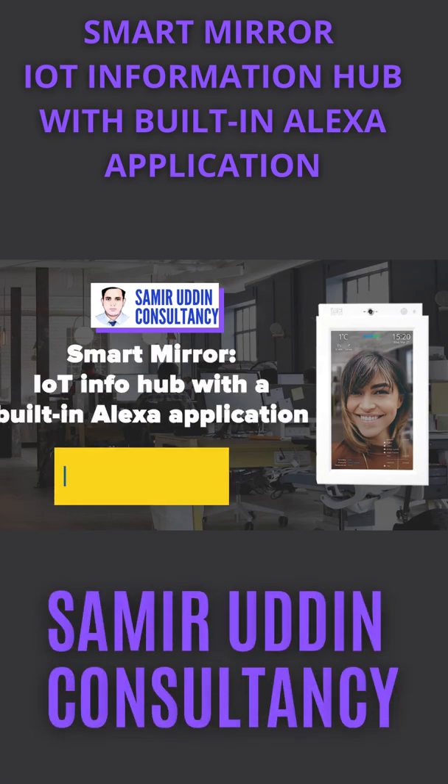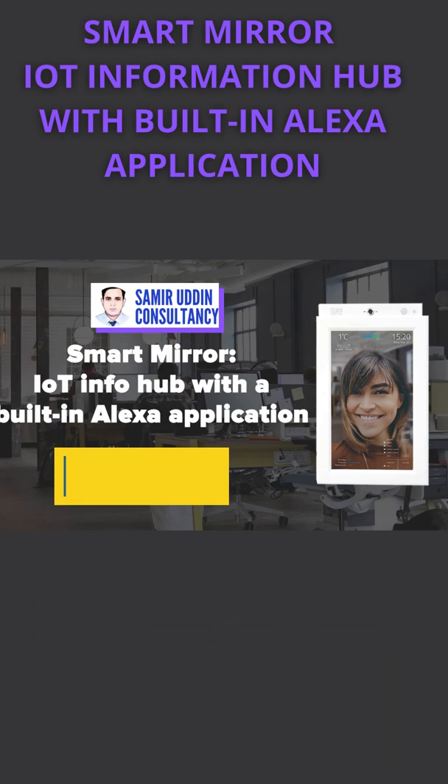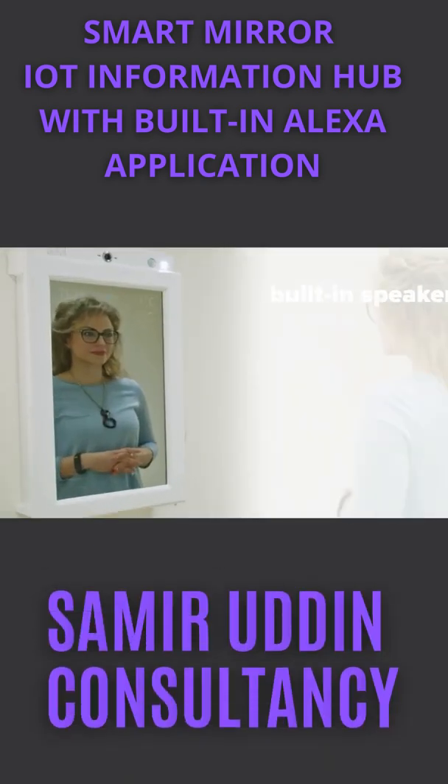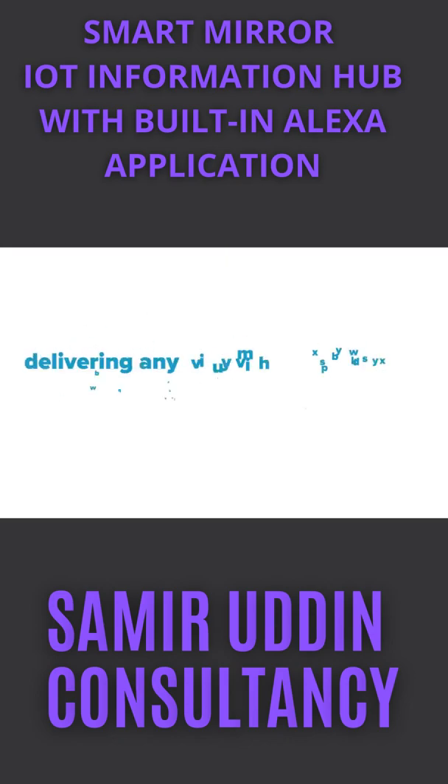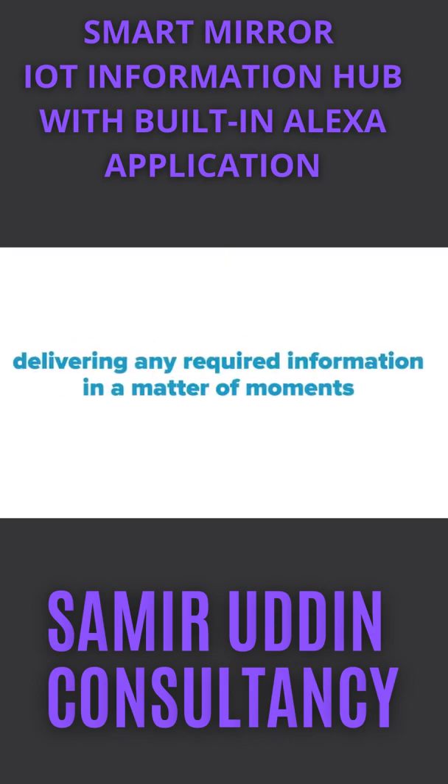This demo presents SmartMirror, an IoT information hub with integrated voice control and custom services. SmartMirror communicates via built-in speaker, microphone, and integration with the Amazon voice assistant, Alexa, delivering any required information in a matter of moments.